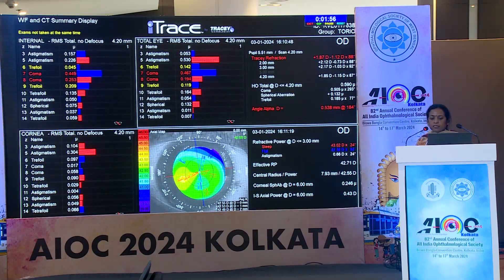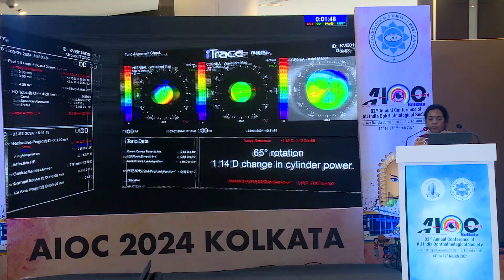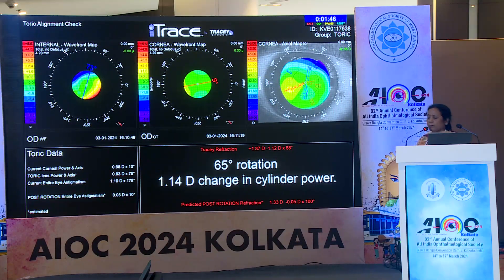This patient has some lower-order and higher-order aberrations. Toric alignment analysis shows that a 65-degree IOL rotation would reduce the cylinder, but the patient would still be left with +1.33 diopter sphere and -0.05 diopter cylinder — which wouldn't help much. So in this case, instead of rotating the IOL, we go for a corneal-based procedure, specifically a wavefront-guided LASIK or PRK as the case would be.